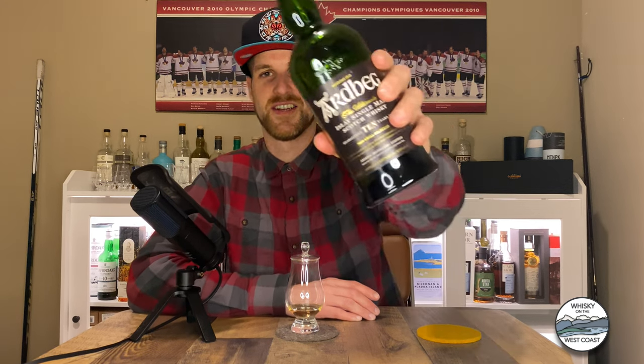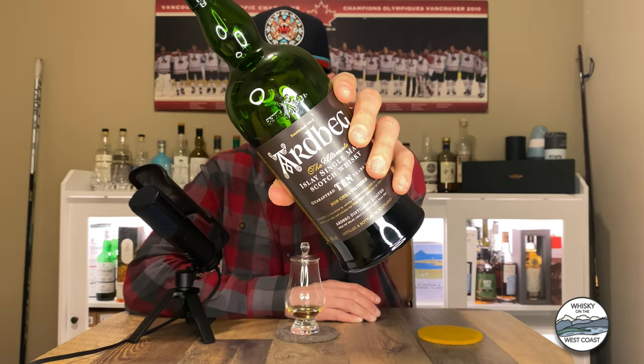My name is Matt. And today we're going to be talking about Ardbeg 10 year old Islay single malt Scotch Whiskey.